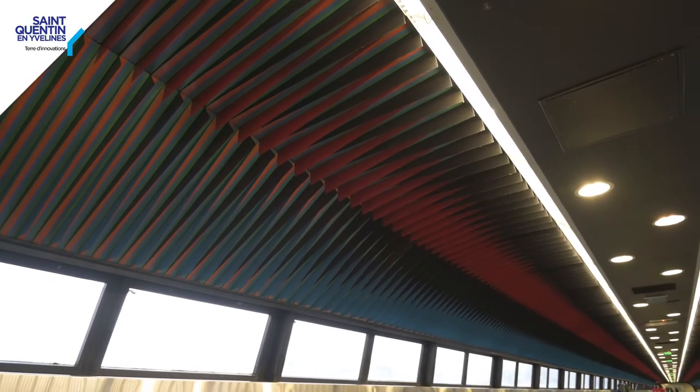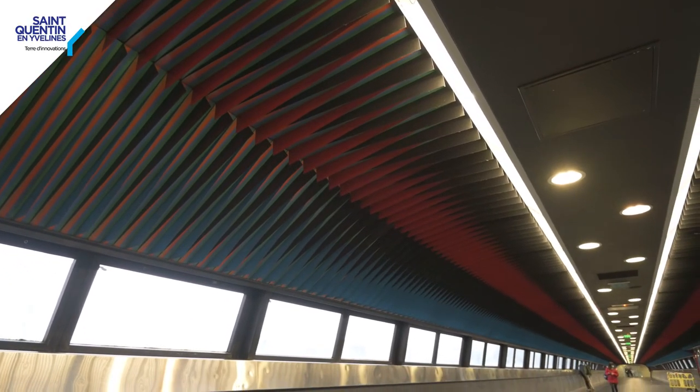Entre chaque lamelle de tôle, il y a quatre bandes colorées : une bleue, une verte, une jaune et une orange, que l'on voit différemment en fonction de la lumière qui vient de l'extérieur, mais aussi de la vitesse de déplacement du spectateur.